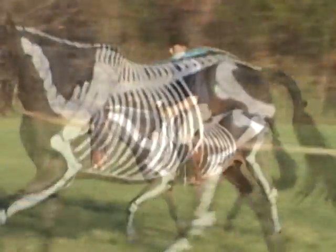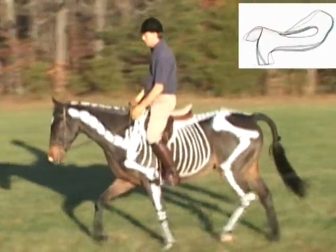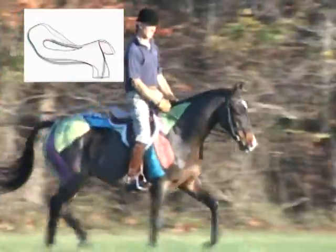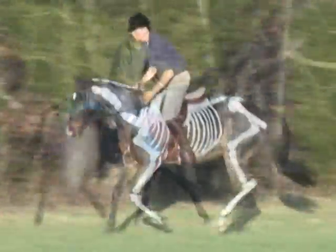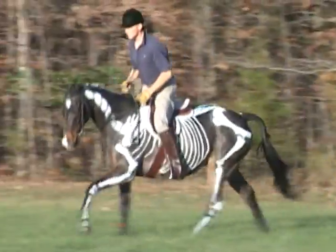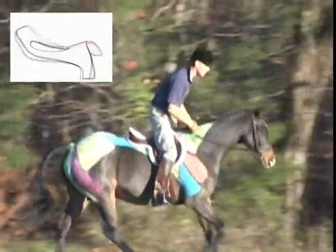Throughout this website, you'll find a more in-depth discussion about our investigation of saddles and how they impact every ride. You will learn that we have fully researched saddle fit and have a solution for you. Please explore our website and learn about our 2010 models and the Smart Ride saddle trees exclusively used in Tad Coffin Performance Saddles.